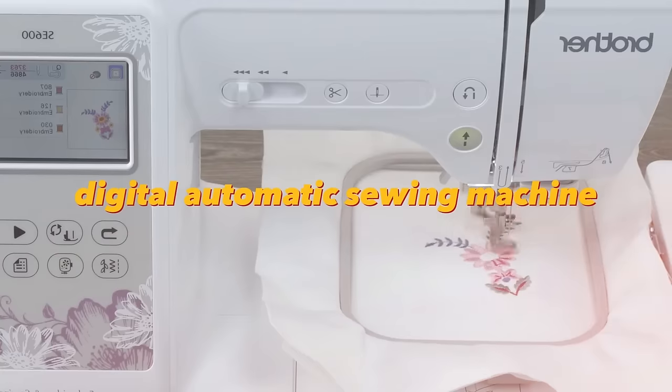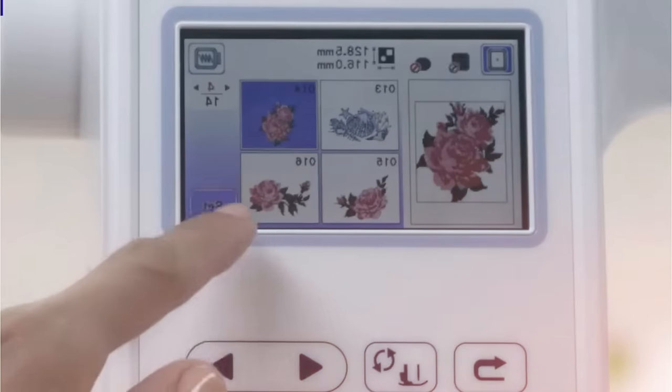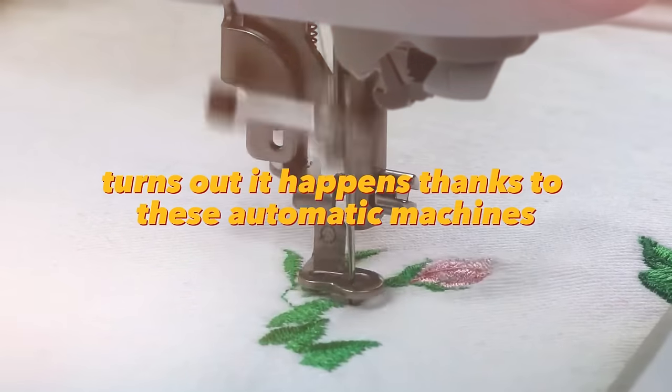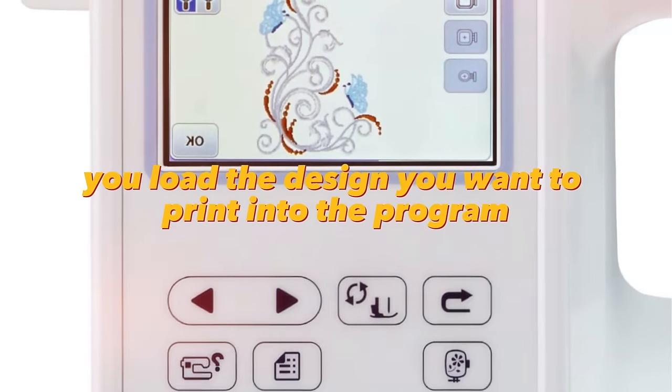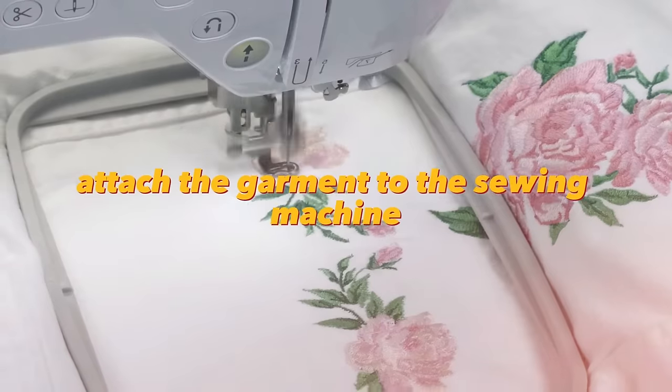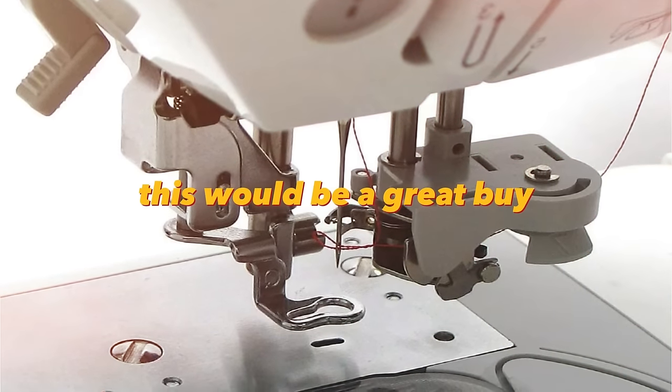A digital automatic sewing machine enables the creation of embroideries on clothes automatically. You load the design you want to print into the program, attach the garment to the sewing machine, and the image is automatically printed. If you want to create your own brand or make unique custom garments, this would be a great buy.